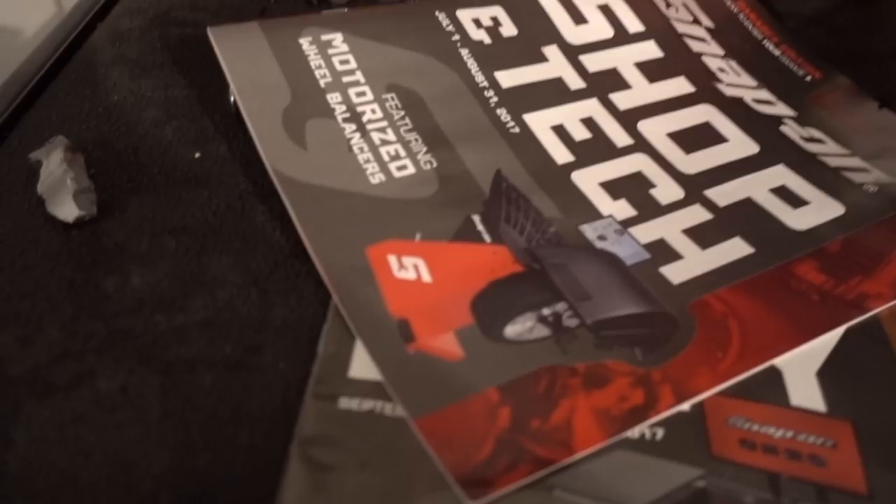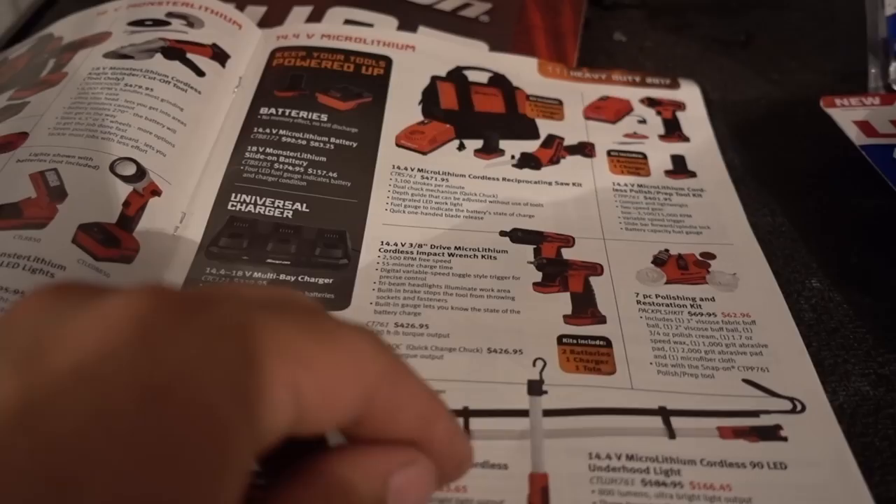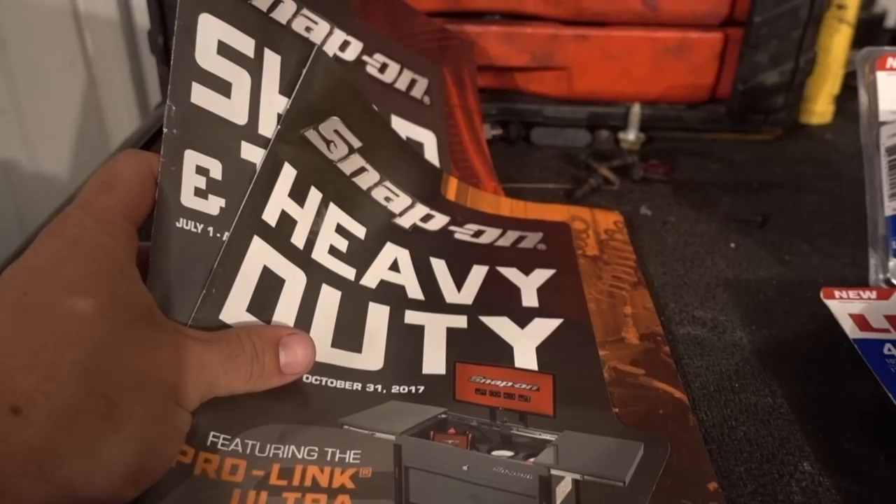First off, today we did stop by and see our buddy Mr. Snap-On Ryan, who of course gave us catalogs that we can look through — you know, look at tools that we can't afford and don't need but want anyway. Maybe we'll read those later; this is good toilet material right here, let me tell you.